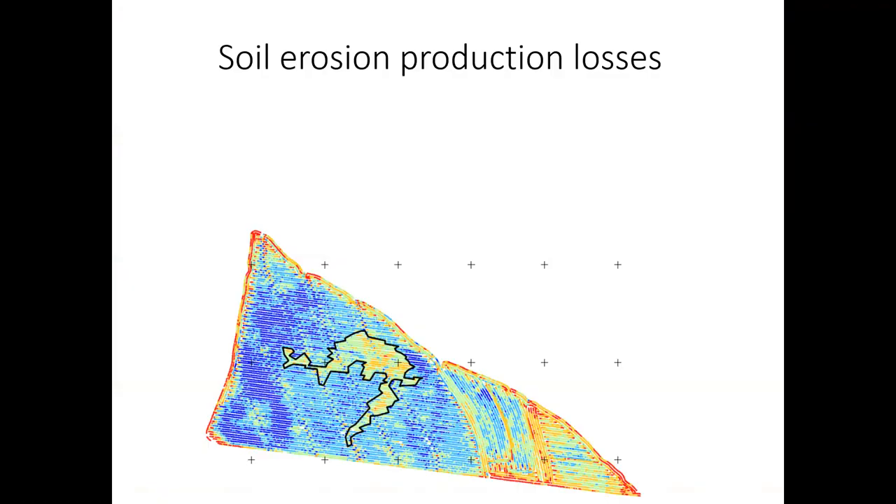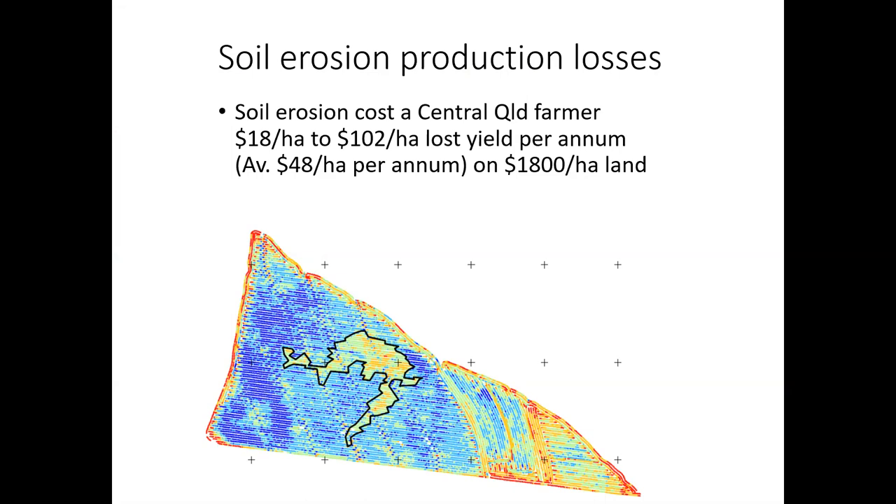We did some work a few years back in the Highlands, looking at an old erosion scar. From old aerial photography we knew that erosion scar started in the 1960s. We worked out it was costing about $50 a hectare a year in lost yield. Over 30 years, you might be in the range of $1,500 a hectare in yield loss just from that one erosion scar. These things have long-term impacts — this is not short-term stuff. It can affect long-term productivity.